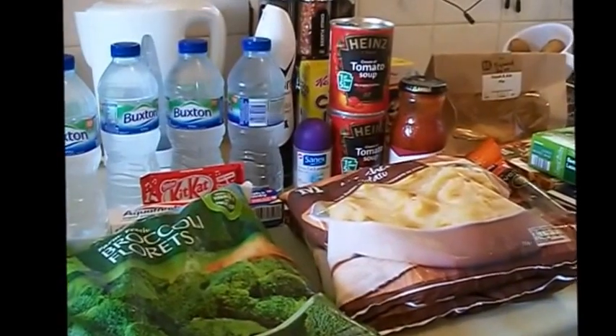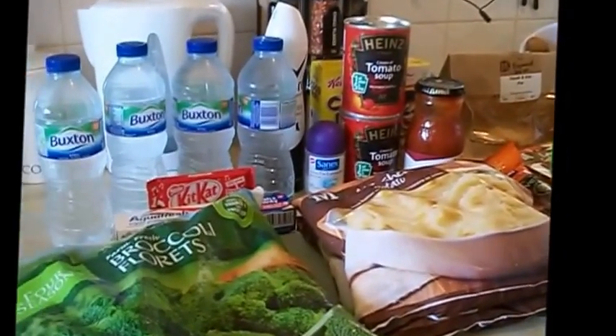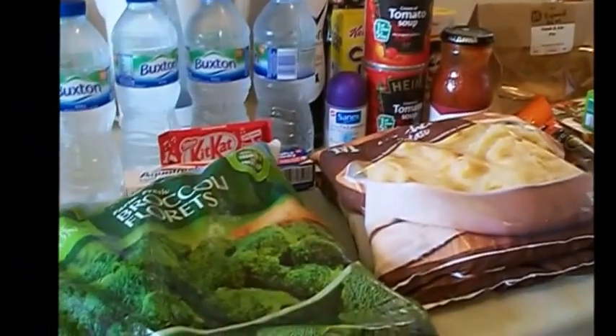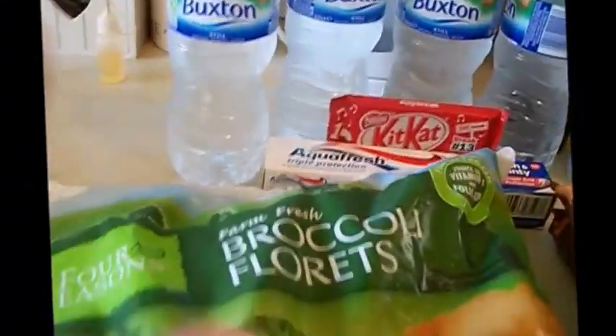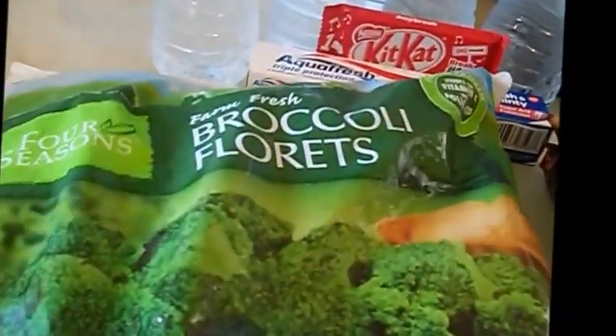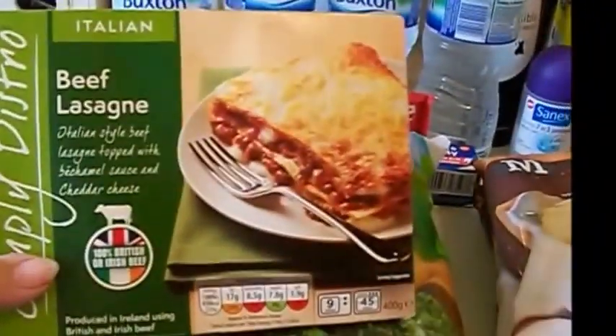Hi everybody, I've got an Aldi and a Morrisons haul for you. I'm quickly going to do the frozen stuff because it's actually defrosting. I've been out a couple of hours, so from Aldi I've got the broccoli barrettes and I've got a beef lasagna — it really is defrosting.